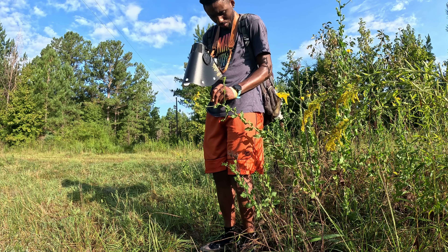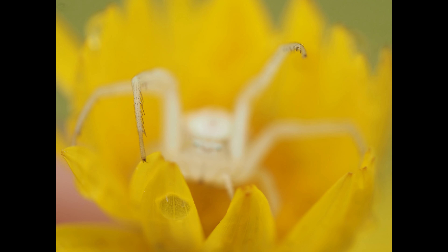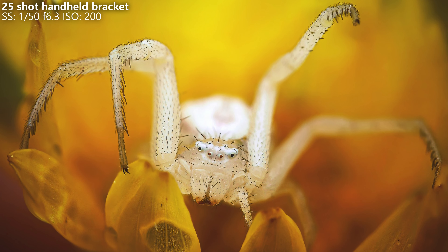It is much easier to focus on getting a shot when you don't have to worry about your subject running or flying away. So I recommend going out on those cooler mornings to take advantage of the resting bugs and the morning dew.